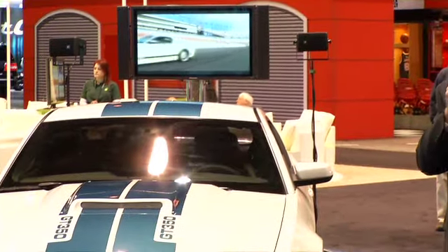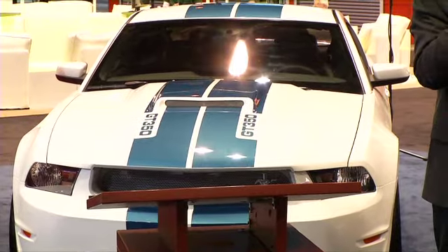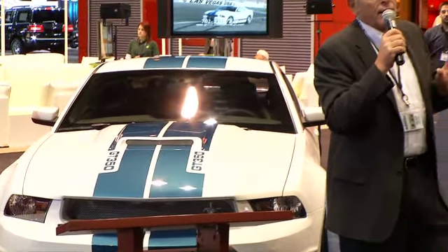This was the 2011 Shelby GT350 — that was the 45th anniversary edition. What we're going to unveil today is two new models for 2012.